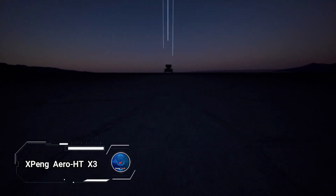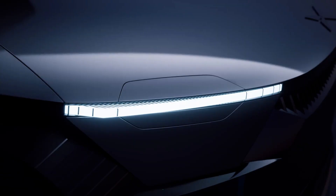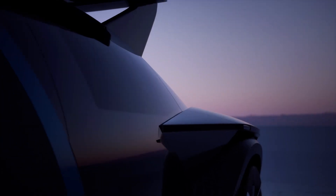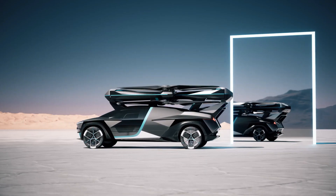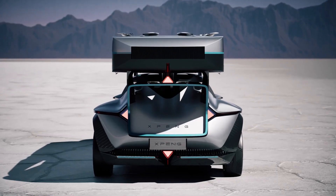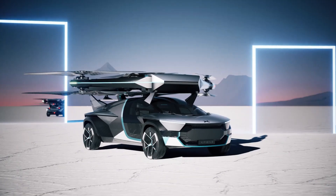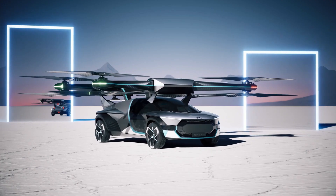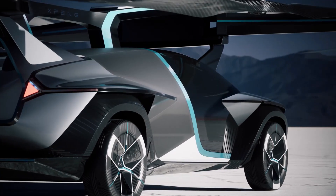X-Ping Aero HTX-3 from Zhang Motors' innovative X-Ping Aero HTX-3 division, a groundbreaking electric vertical takeoff and landing passenger aircraft set to revolutionize advanced air mobility. Launched in 2024, this futuristic vehicle boasts a modular architecture, seamlessly transitioning between flying and driving. The ground module not only transports but also recharges the air module, with automated separation and combination.